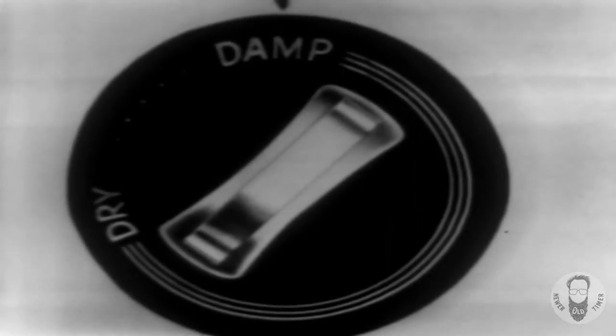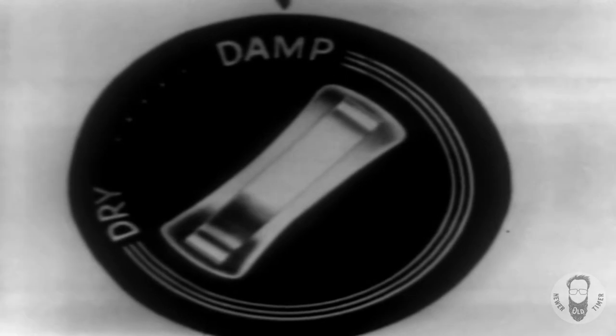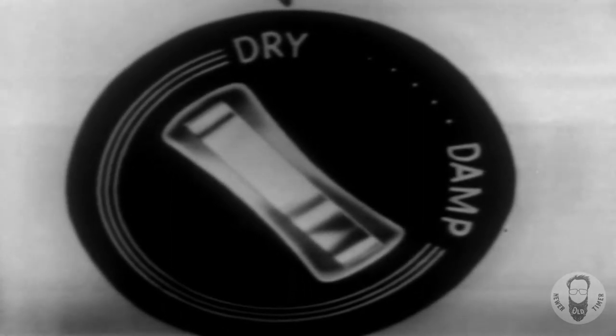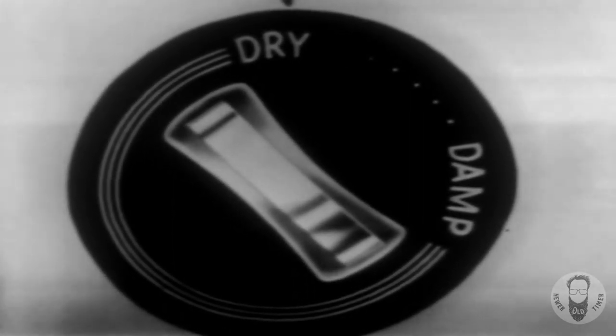Just think — you never have to hand sprinkle again. Now, of course, with towels, children's clothes, and many other things, they don't need ironing. So for those things, you set the dial to dry.